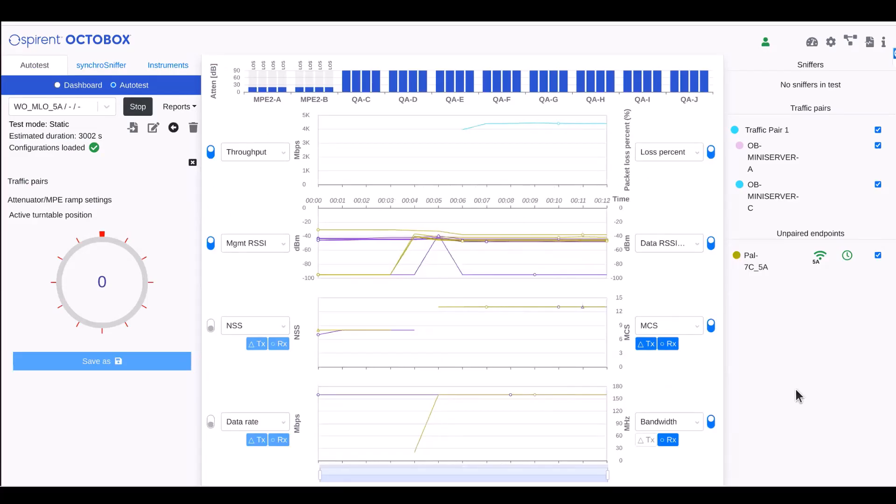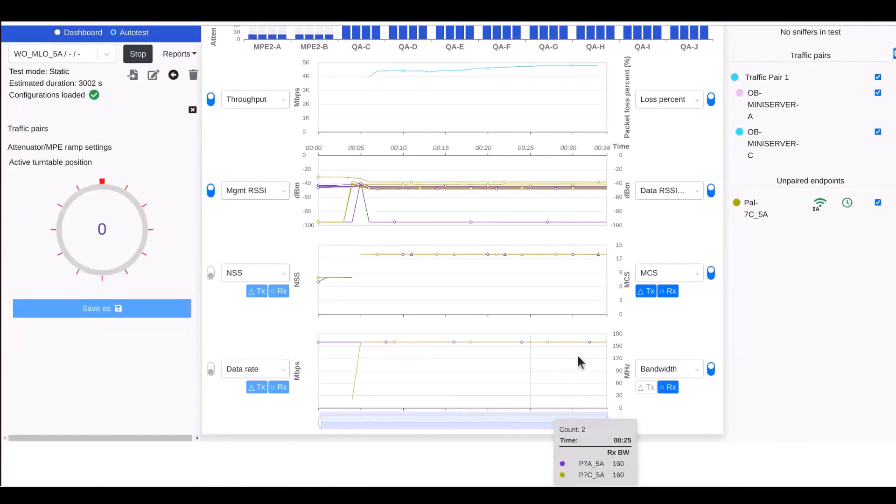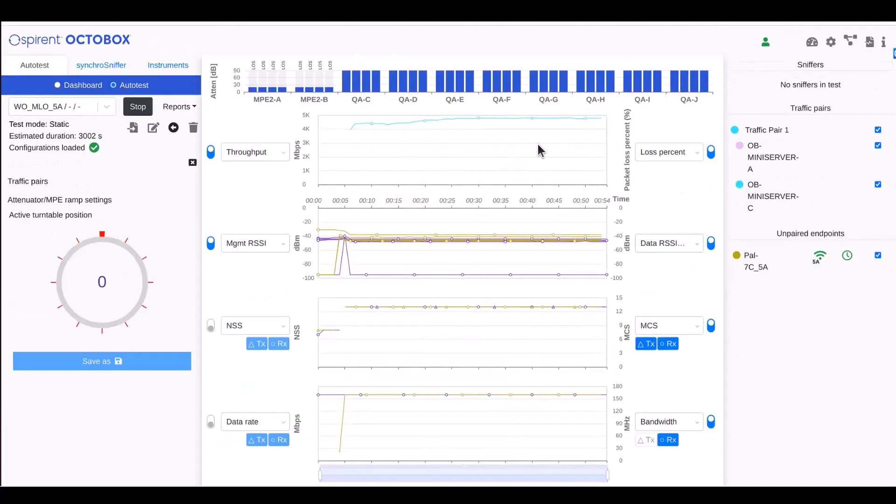To give a sense of how multi-link operation works, I'm going to show three different things. First, what I'm showing here is a device operating using only the 5 GHz band. Looking at the bottom of the display, we can see we are operating at 160 megahertz — the underscore 5 indicates we're in the 5 GHz band. We're still getting MCS 13, so 4K QAM, and we're getting about 4.8 gigabits per second of throughput.